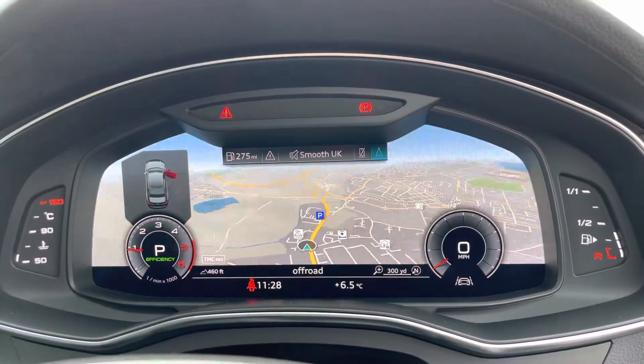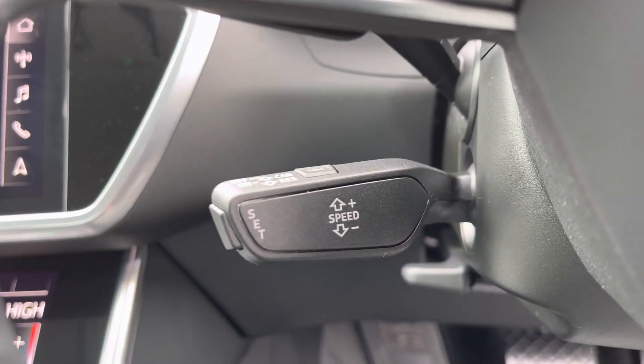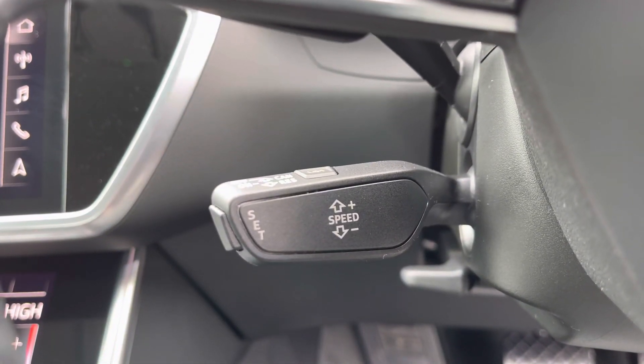The multi-functional steering wheel is able to control the virtual cockpit, adding a completely customizable experience to the driver, and cruise control now makes motorway drives as effortless as possible.